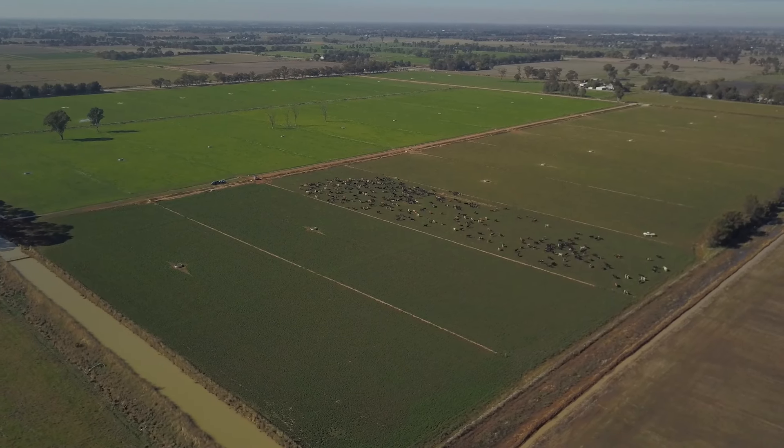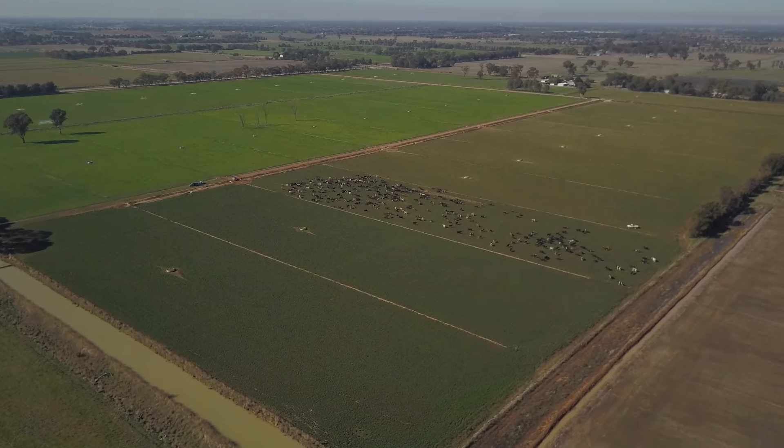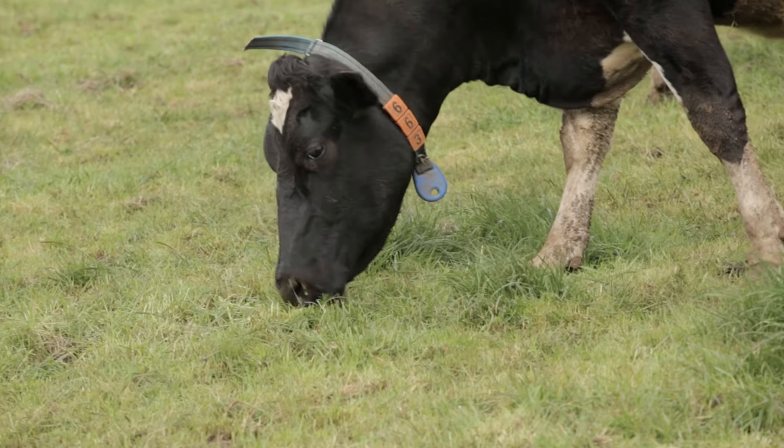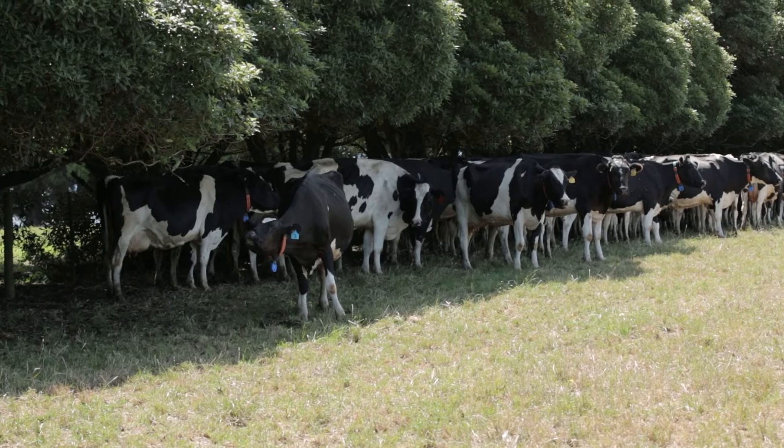Dairy farms are usually divided into a number of paddocks to allow the herd to rotate through fresh new pastures. The paddocks also have shade and shelter for the cows.